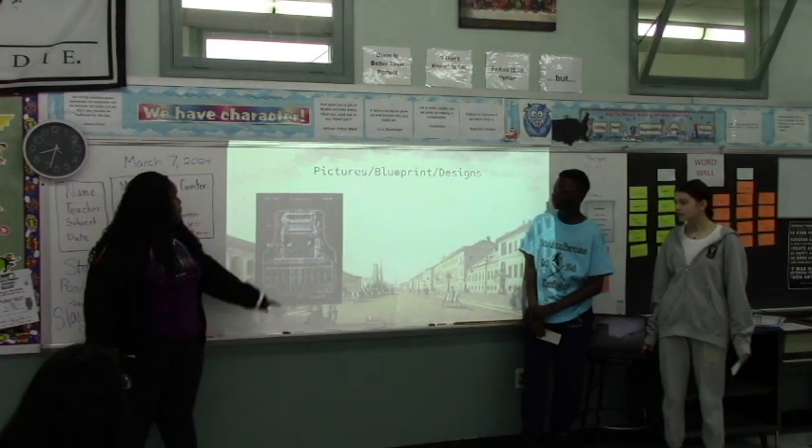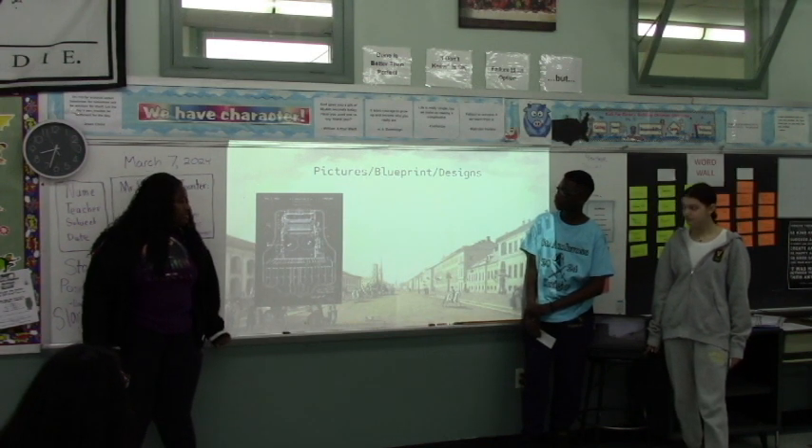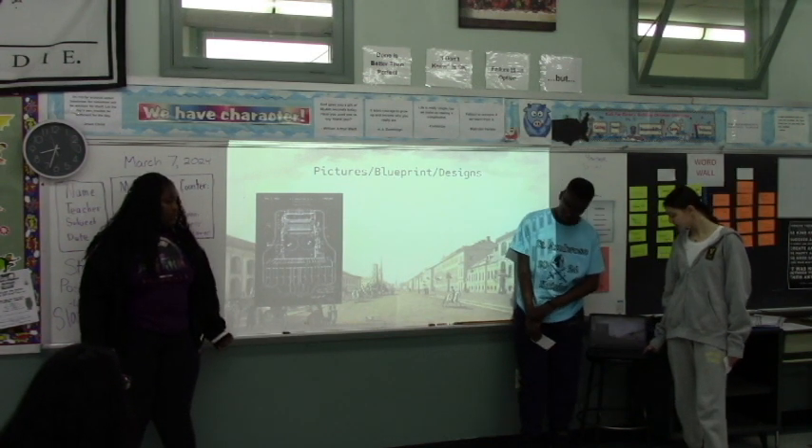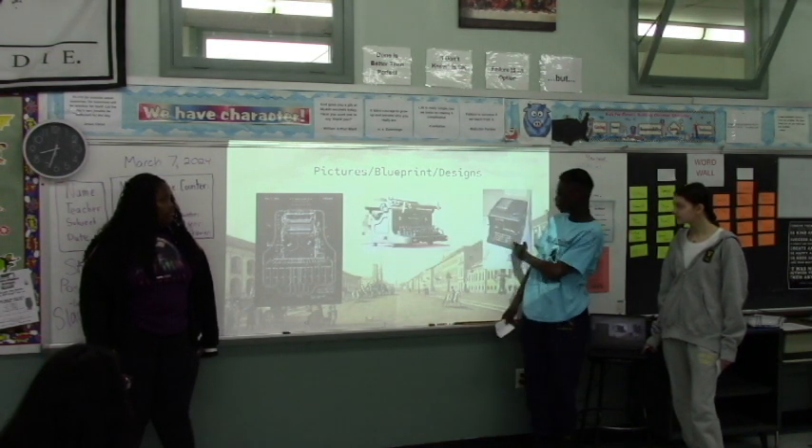Here is a blueprint that Henry Mill designed himself, and Raph will tell you about other designs as well. Here are the designs of the typewriter and some pictures of it.